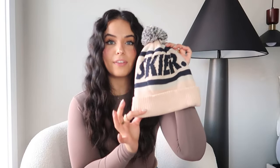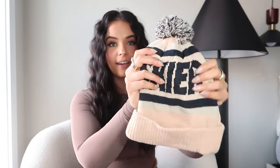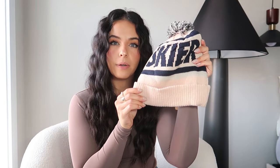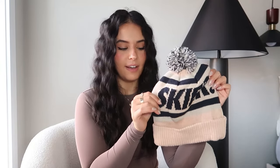The first accessory is this cute little beanie that says 'Skier' on it. I thought it was so cute to wear going skiing or on snowy days. I really like how it's stripy and it's in this powder pink color — just so fun.